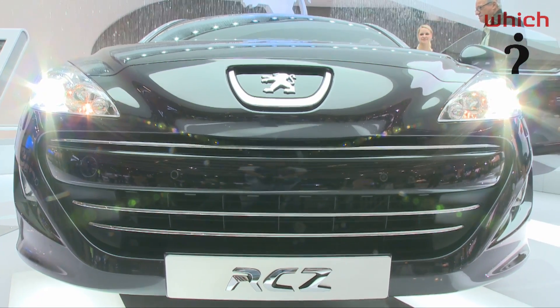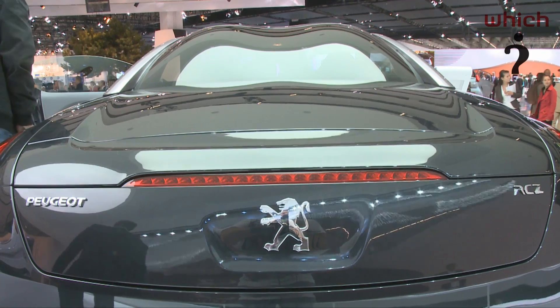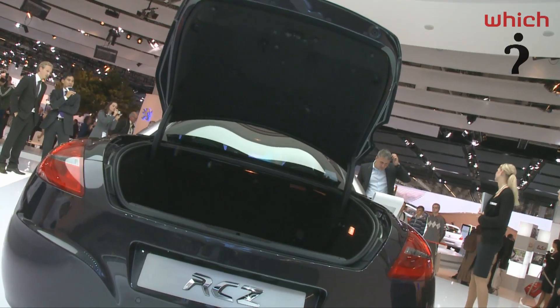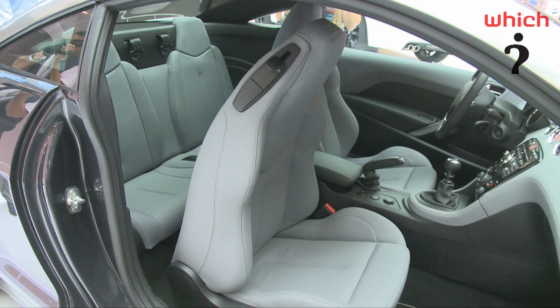It's got some really unusual features, like the double bubble roof, which comes from Le Mans racing cars and also helps with aerodynamics, but also gives an extra space to provide two small seats at the back.